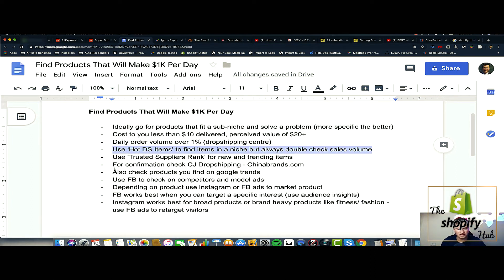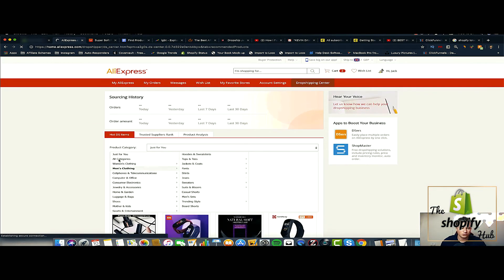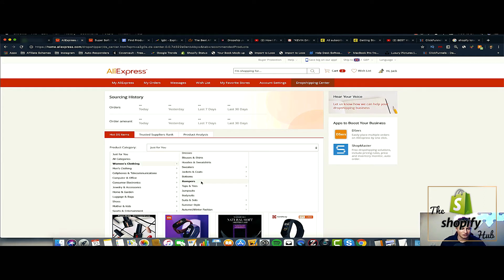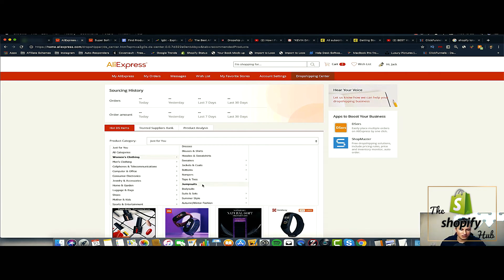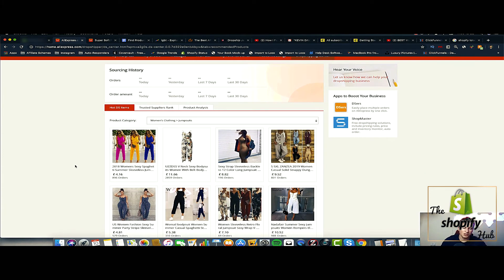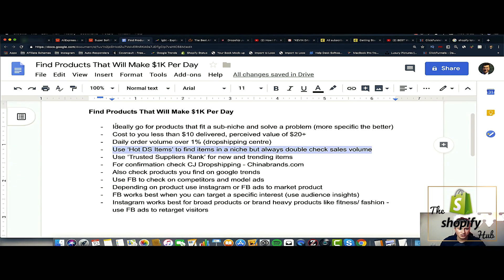The next useful tool is the Hot Dropshipping Items tab, which lets you find items in your niche — but always double-check the sales volume before you go ahead and sell. For example, if you're running a store in the women's clothing niche, you can select sub-niches like jumpsuits, and AliExpress will show you the hot-selling products right now. But before you add all of these to your store, make sure you go to the actual product page, copy and paste the link into the product analysis tool, and confirm there's actually demand.